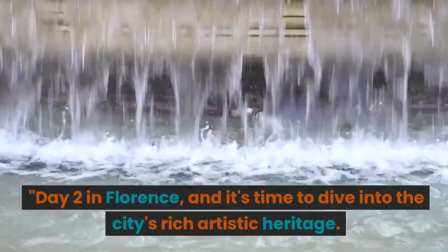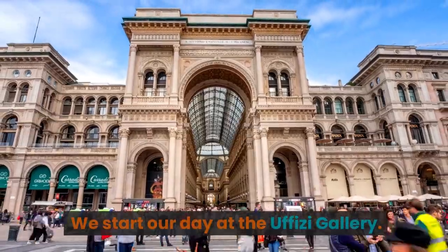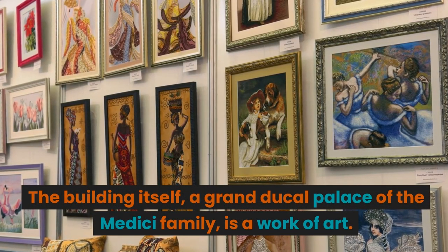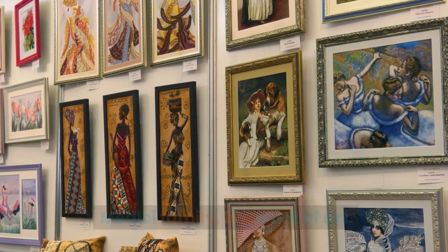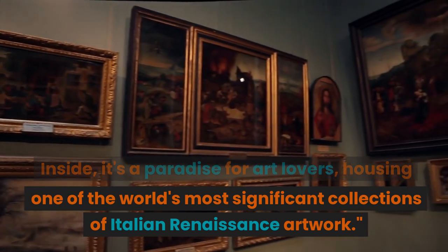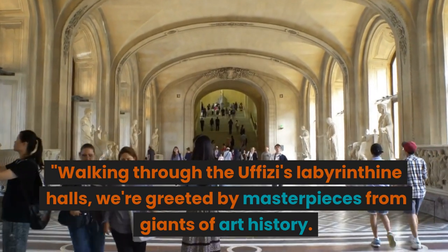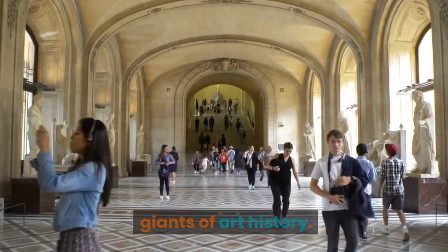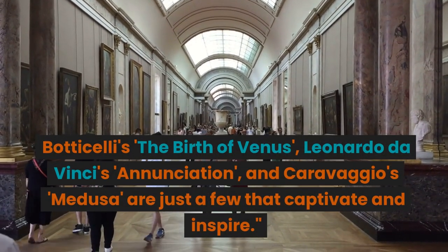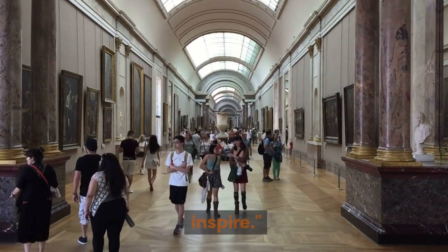Day 2. Day 2 in Florence, and it's time to dive into the city's rich artistic heritage. We start our day at the Uffizi Gallery. The building itself, a grand ducal palace of the Medici family, is a work of art. Inside, it's a paradise for art lovers, housing one of the world's most significant collections of Italian Renaissance artwork. Walking through the Uffizi's labyrinthine halls, we're greeted by masterpieces from giants of art history: Botticelli's The Birth of Venus, Leonardo da Vinci's Annunciation, and Caravaggio's Medusa — just a few that captivate and inspire.